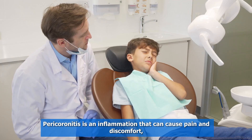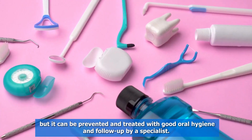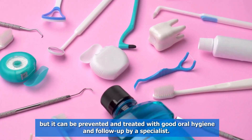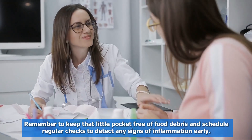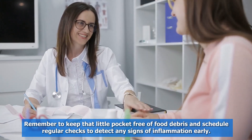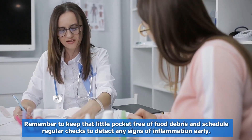Pericoronitis is an inflammation that can cause pain and discomfort, but it can be prevented and treated with good oral hygiene and follow-up by a specialist. Remember to keep that little pocket free of food debris and schedule regular checks to detect any signs of inflammation early.